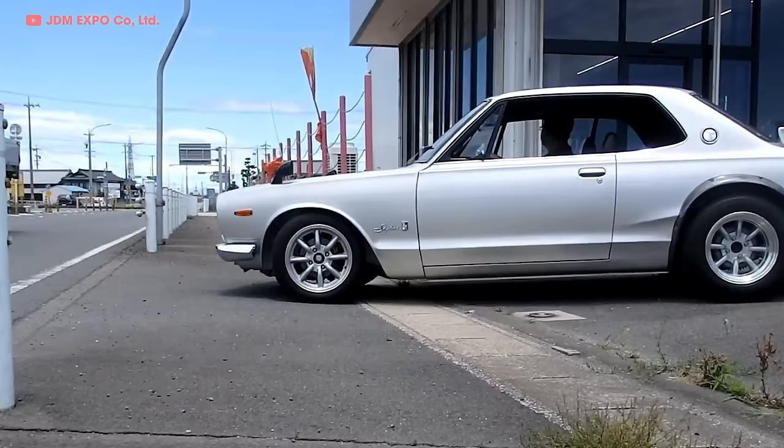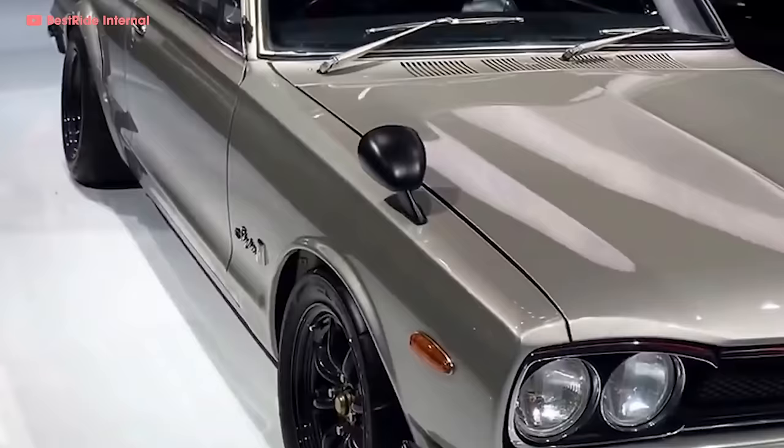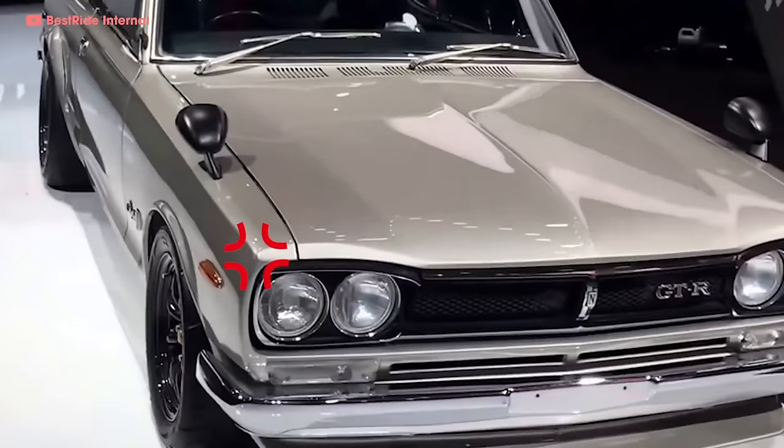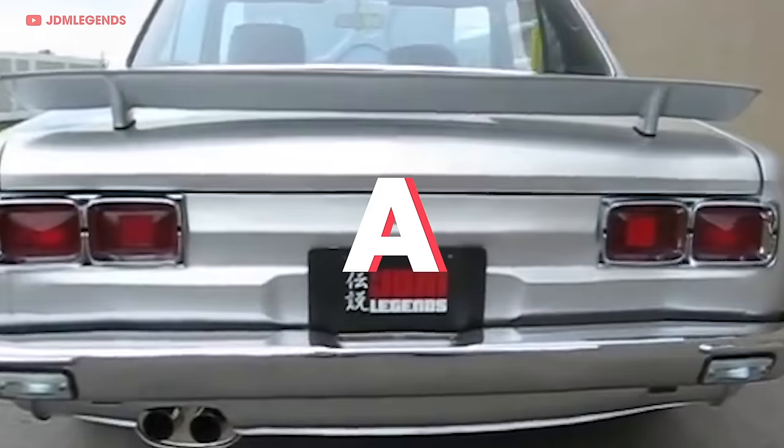The 1971 GTR Coupe had a shorter wheelbase and was wider than the previous model, and looked more aggressive too. The Coupe also came with wider tires and a real spoiler. There was no mistake — this Nissan was a true sports car.